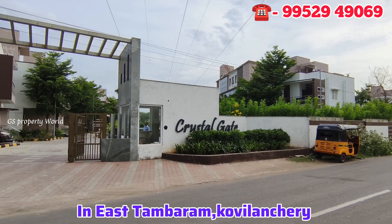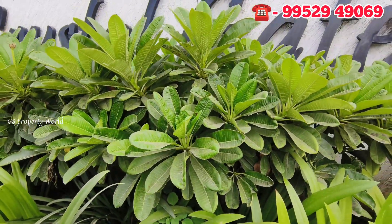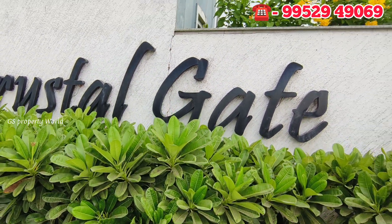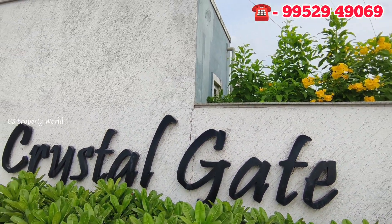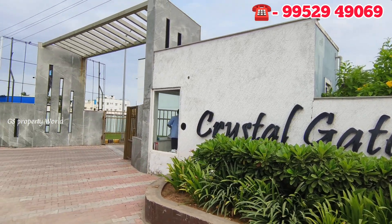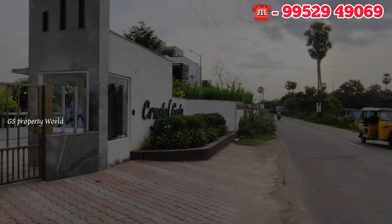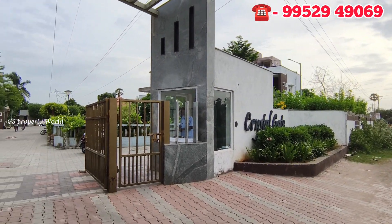There are several approaches and amenities at our site. We will reach the main road in only 500 meters, and we are at Mappede Junction — about 4.5 kilometers away. Crystal Gate is right here, and we have all amenities in the gated community.